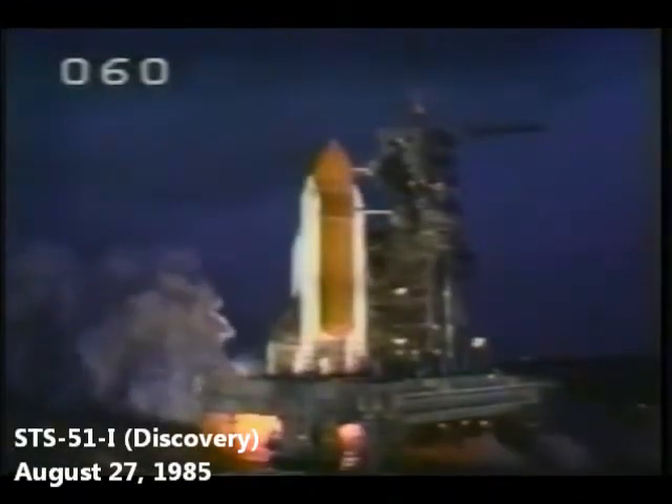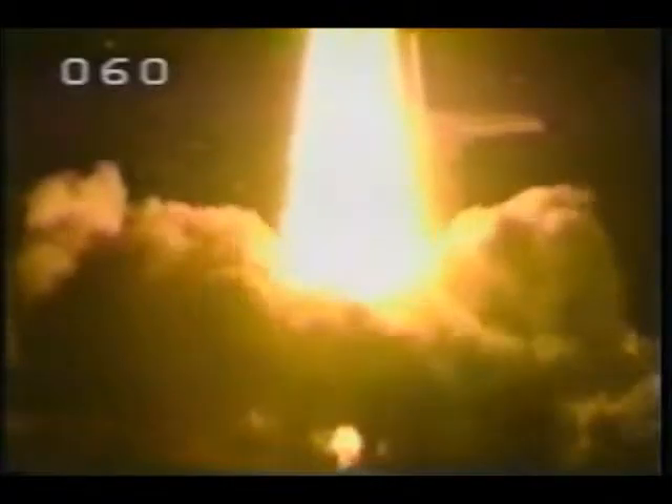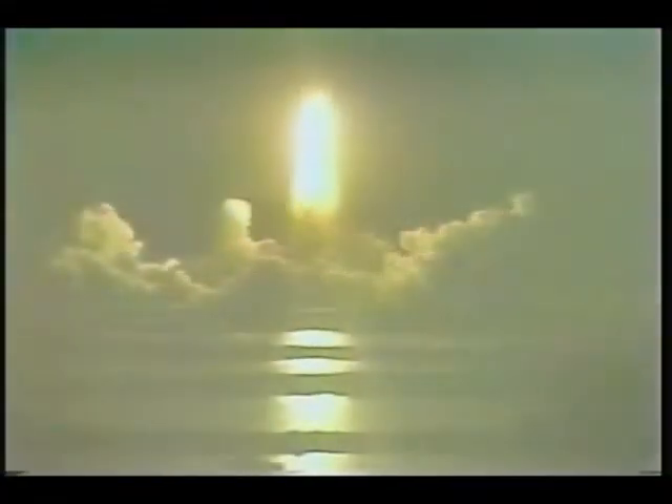3, 2, 1, ignition and liftoff. Liftoff of Bay 51I and the commercial deploy and repair mission. It has cleared the tower. Roger roll, Discovery. Roll program initiated. Houston now controlling.